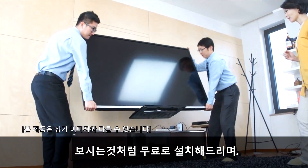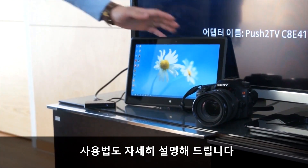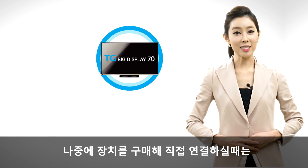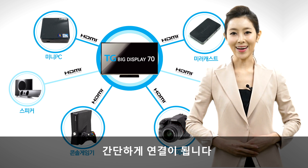보시는 것처럼 무료로 설치해드리며, 설치 시 갖고 계신 장비들과 연결해드리고 사용법도 자세히 설명해드립니다. 나중에 장치를 구매해 직접 연결하실 때는 무선이나 HDMI 케이블 하나면 간단하게 연결이 됩니다.